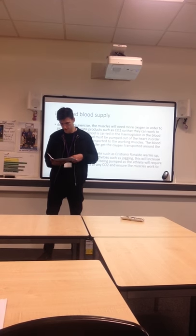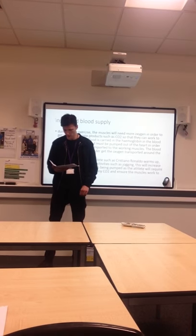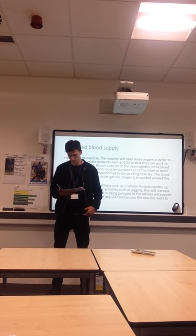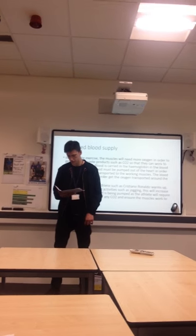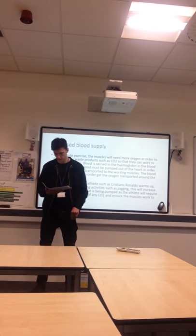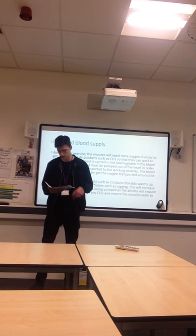The blood supply will increase in order to get oxygen transported around the body. For example, when an athlete such as Cristiano Ronaldo warms up they will do pulsating activities such as jogging. This will increase the amount of blood that is being pumped as the athlete will require more oxygen to get rid of any carbon dioxide to ensure the muscles work to their full potential.